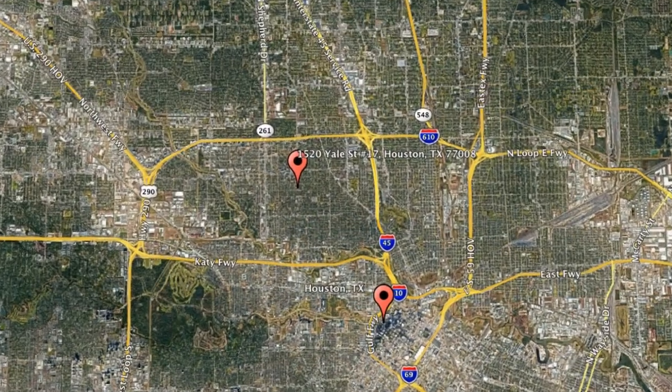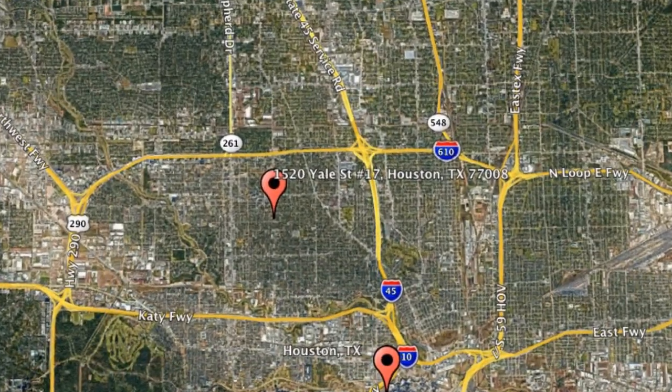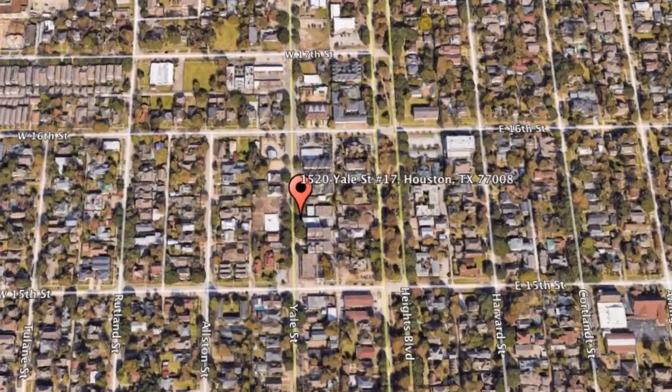Check out this available property and make it yours today. Located at 1520 Yale Street, No. 17, Houston, Texas. This unit features two bedrooms, one bathroom, and about 700 square feet of living space.